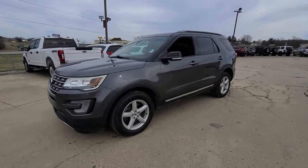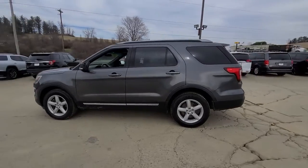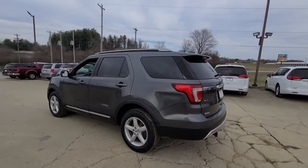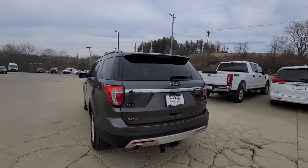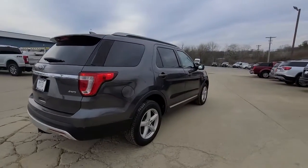Get into the 2016 Ford Explorer. This vehicle still has fewer than 80,000 miles on the clock, so it won't last long. Handsome and rugged, this Explorer delivers solid midsize SUV versatility.